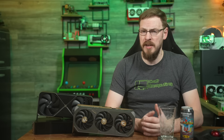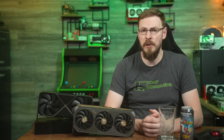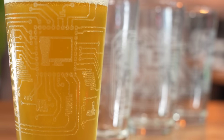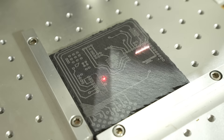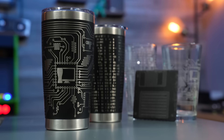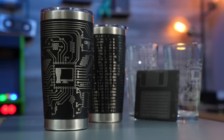Before we get into it, if you like the content you see here on Craft Computing and want to help support me in what I do, consider heading on over to craftcomputing.store and picking up some of our fantastic merch. We've got laser-engraved nucleated pint glasses, whiskey stones, coasters — all of it made and designed 100% in-house by me. Thank you for the support and for helping keep the lights on around here.